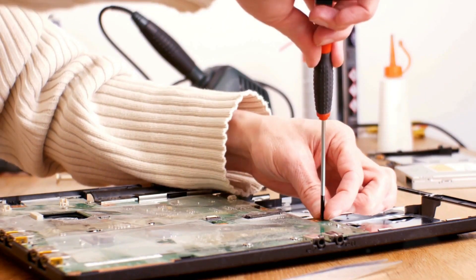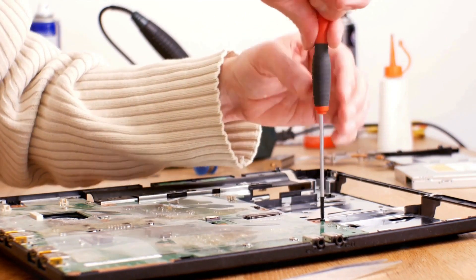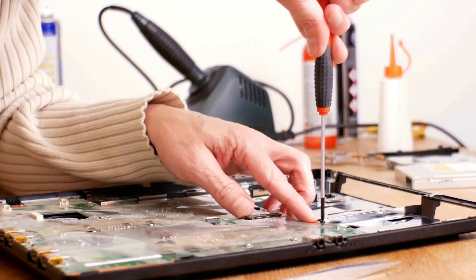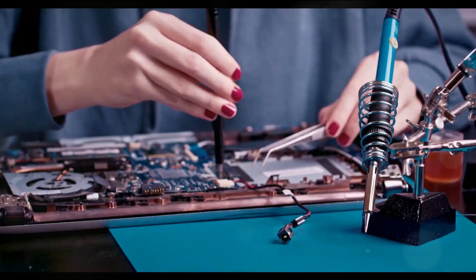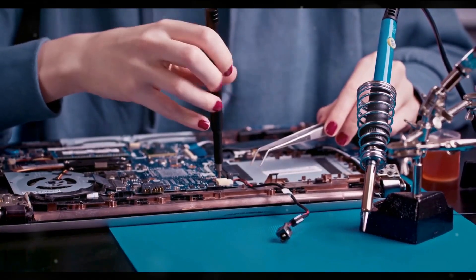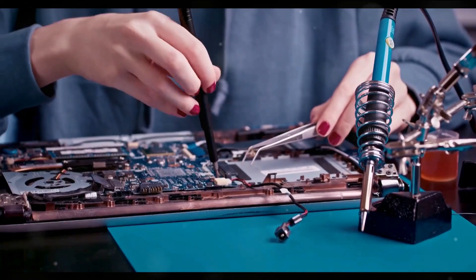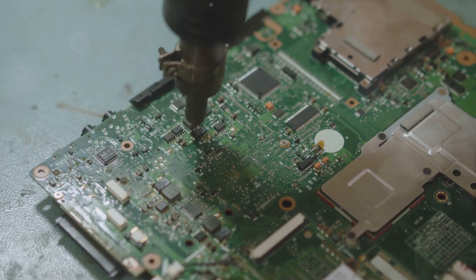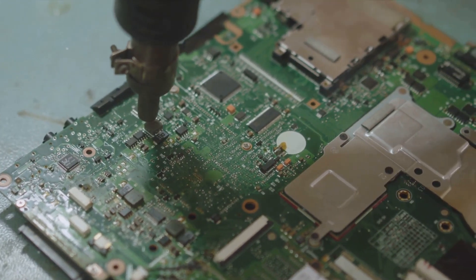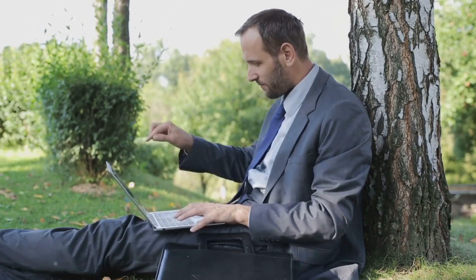With LPCAMM2, we're moving away from that. Users can now upgrade their memory modules down the line, offering a level of flexibility and performance optimization that was simply not possible before. And finally, there's repairability and sustainability. If your RAM fails, it can be easily replaced. This not only extends the life of your device but also reduces electronic waste, making LPCAMM2 a more environmentally friendly choice. In a nutshell, LPCAMM2 offers a faster, more flexible, and sustainable laptop experience.